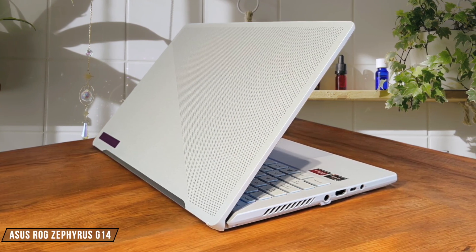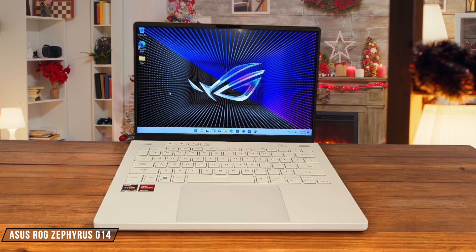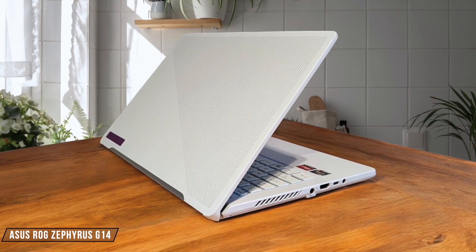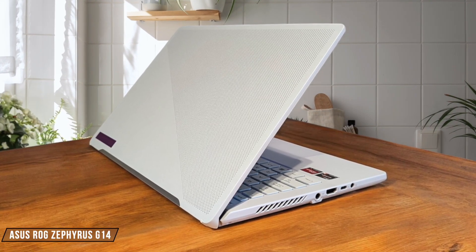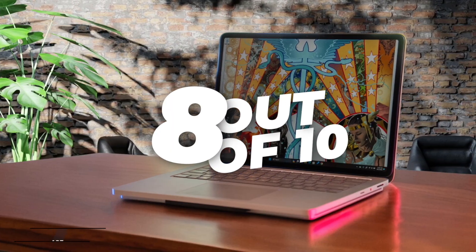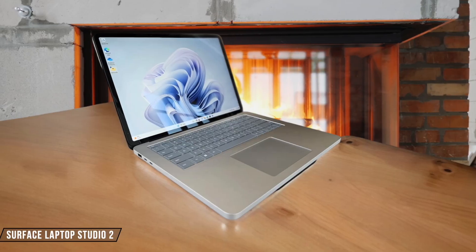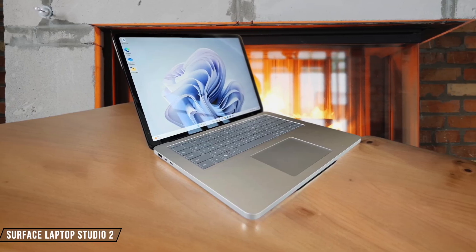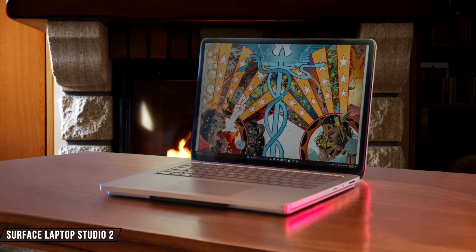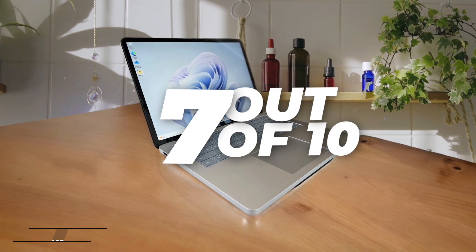Asus ROG Zephyrus G14 packs an NVIDIA GeForce RTX 4070 laptop GPU, which handles most games with ease. I was impressed by its ability to run Doom Eternal at 120 to 130 frames per second with DLSS enabled — it earns an 8 out of 10 for its strong graphics performance. The Surface Laptop Studio 2 features options up to an NVIDIA RTX 4060 GPU with an 80-watt TDP. While it offers good performance for creative tasks, I found it doesn't see massive improvements over the RTX 4050 model due to power limitations — I'd rate it 7 out of 10.